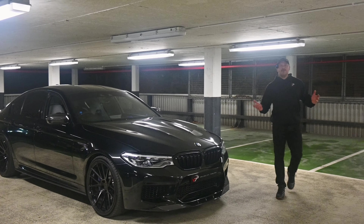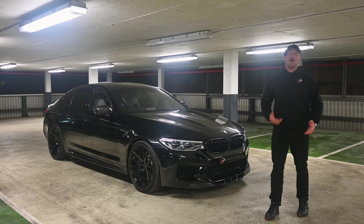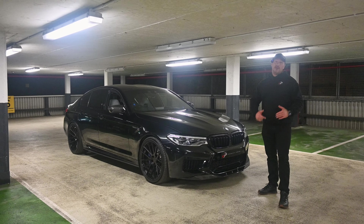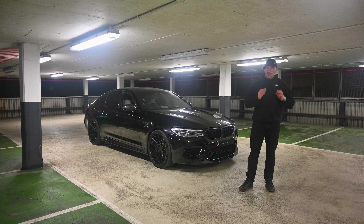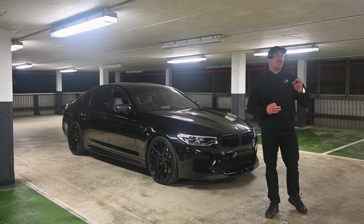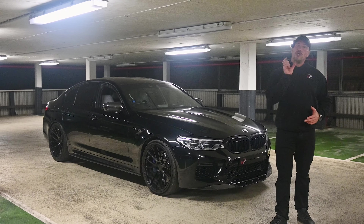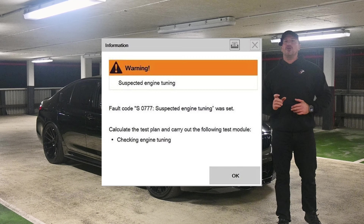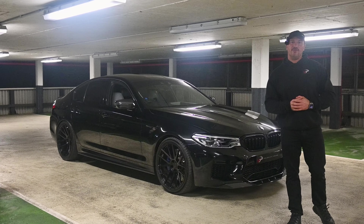If you're looking at an F90 M5 and the owner has told you it hasn't been tuned but you want to check, one thing you can do is check the iDrive to see if the sports displays have been increased. And if you really want to be certain, get the car plugged in at BMW or anyone that has genuine ISTA — because even if the car's been put back to standard, tuning detection will show on the computer and you'll be able to see that this car has actually been tuned previously.